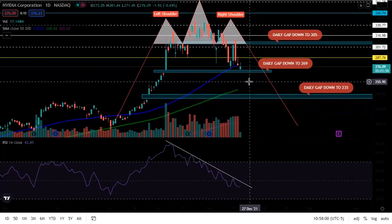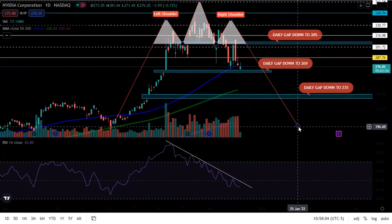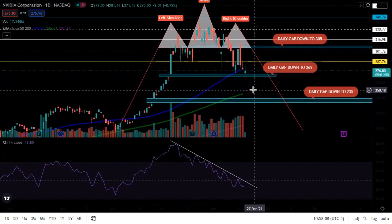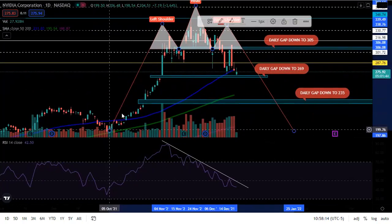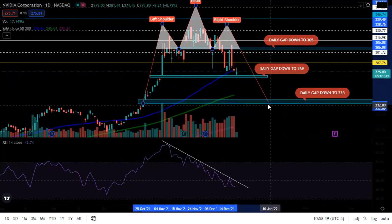This head and shoulders could take us all the way back down to the 196–200 area. Now, I am a little doubtful that we could see it go all the way down there, because that's just one way to draw this head and shoulders. You could draw it right here, and this would be a great spot, basically right here on the gap.